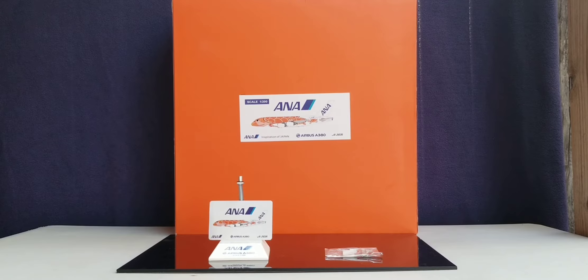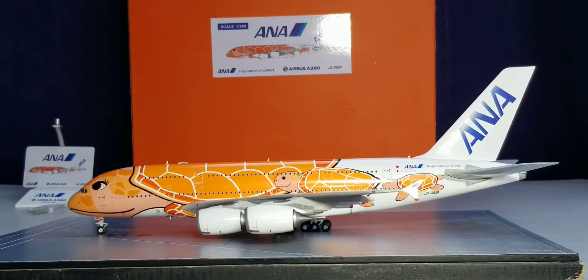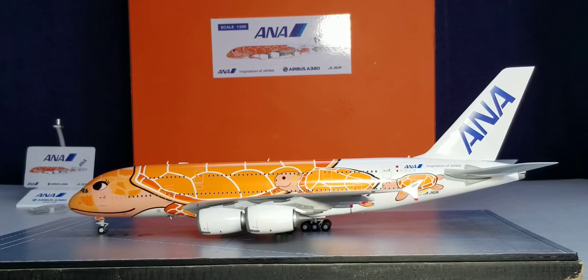With all that information out of the way about the history of ANA All Nippon Airways, plus all the details on the box, the commemorative card, the model stand, and the gear replacement doors — with no further ado, here is the model. There it is, everyone: the JC Wings ANA All Nippon Airways Airbus A380-800 in their Flying Honu slash orange green sea turtle livery scheme in a 1:200 scale model. Now allow me to share some information about the ANA Airbus A380-800 and how it came to be a part of their fleet.